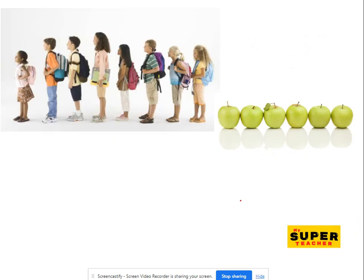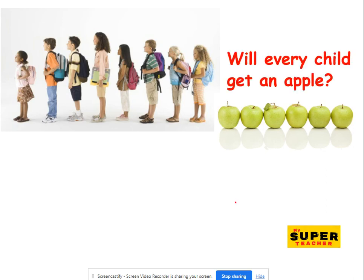Look at the children and the apples. The children are queuing. What are they queuing for? Maybe they want to get their apples. So let's find out. Will every child get an apple? Have a think. How would you find out?